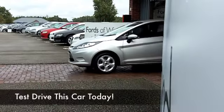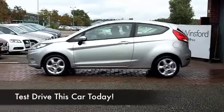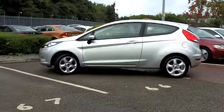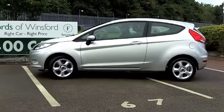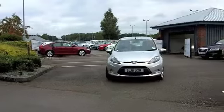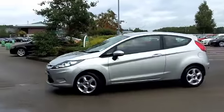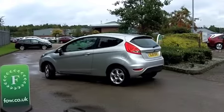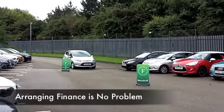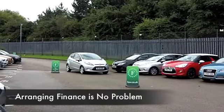We've certainly got a fair few Fiestas for you to choose from at the moment, so here's another one looking good in metallic silver from 2011, and it's only got about 20,000 miles on the clock — that's really nothing. We do have a full service history on this one as well, so all very good news. Just a perky car to drive and brilliant around town, equally at home on a motorway run as well — it's a great all-rounder.